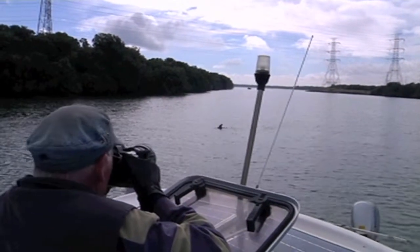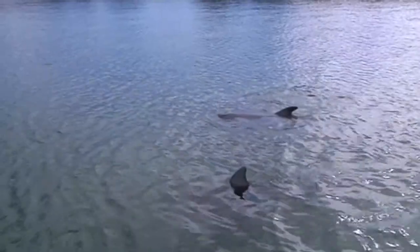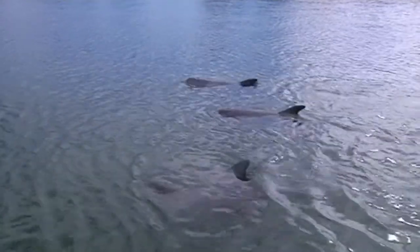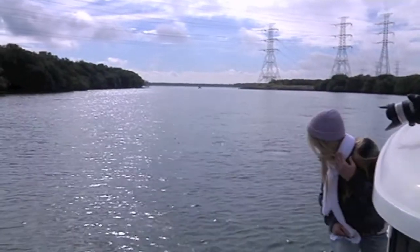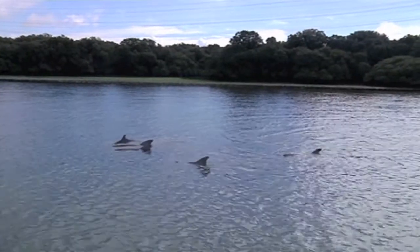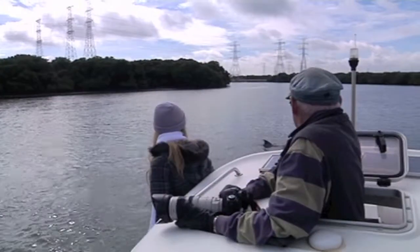But speed boats aren't the only dangers these dolphins face. When we came across this group, Mike pointed out that the baby with them isn't very healthy — he says it should be more active and playful. Here's the baby. Already this year, two baby dolphins have died, and the researchers can't pinpoint exactly why.